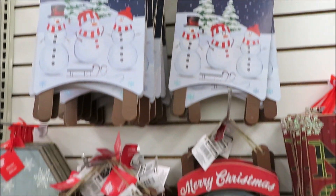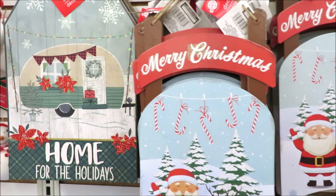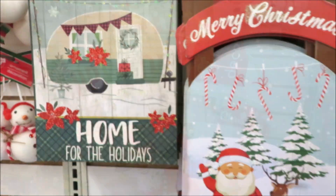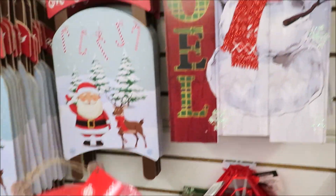They also have a few signs, some snowman items, and sleds in all different versions — snowman and Santa. Really cute tag-style sign in the camper design. I actually like that one. I'm pretty interested that they have this many signs left at this point in the season.